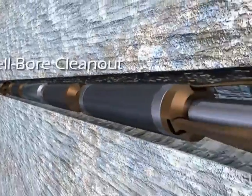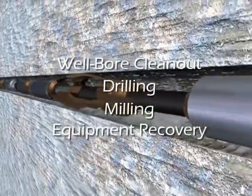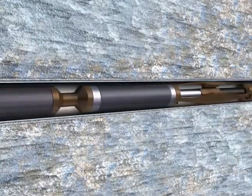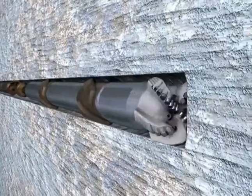It is also ideal for wellbore clean-out, drilling, milling and equipment recovery. WWT drilling tractors are capable of operating in both open hole and cased hole sections and are successfully used for drilling operations and specialty applications.